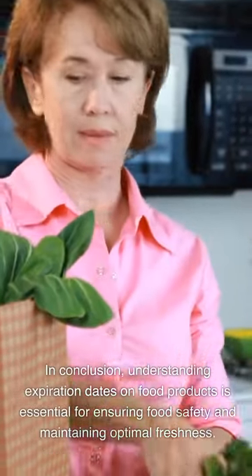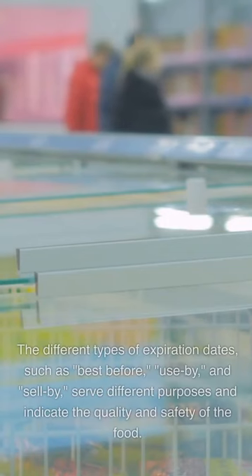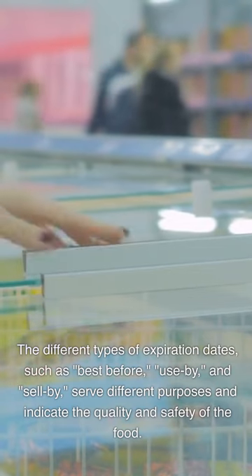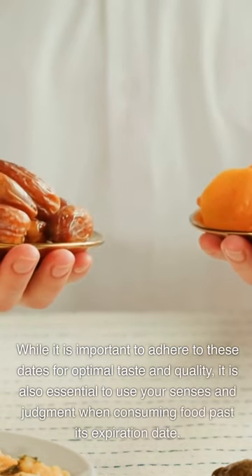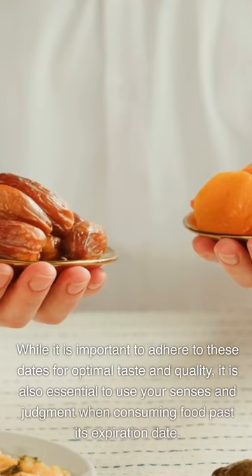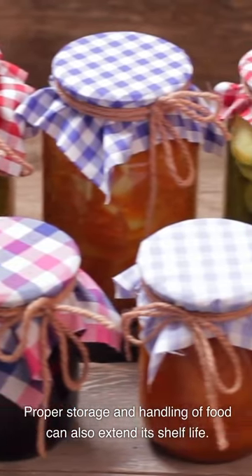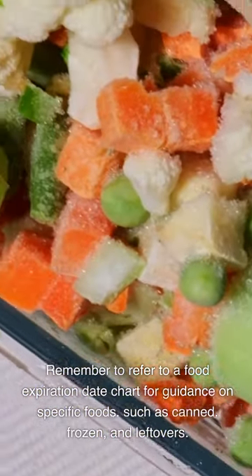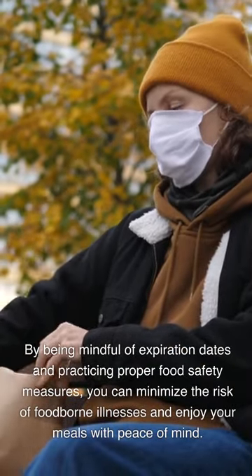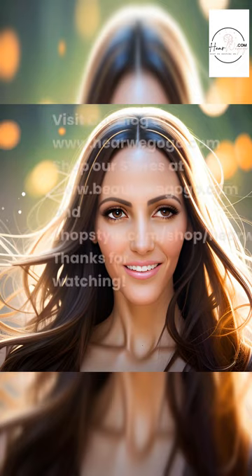In conclusion, understanding expiration dates on food products is essential for ensuring food safety and maintaining optimal freshness. The different types of expiration dates — such as 'best before,' 'use by,' and 'sell by' — serve different purposes and indicate the quality and safety of the food. While it is important to adhere to these dates for optimal taste and quality, it is also essential to use your senses and judgment when consuming food past its expiration date. Proper storage and handling of food can also extend its shelf life. Remember to refer to a food expiration date chart for guidance on specific foods, such as canned, frozen, and leftovers. By being mindful of expiration dates and practicing proper food safety measures, you can minimize the risk of foodborne illnesses and enjoy your meals with peace of mind.